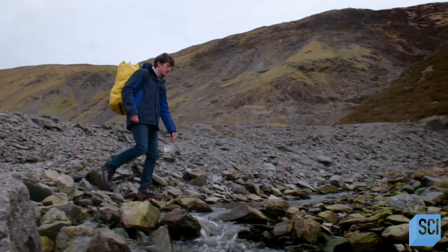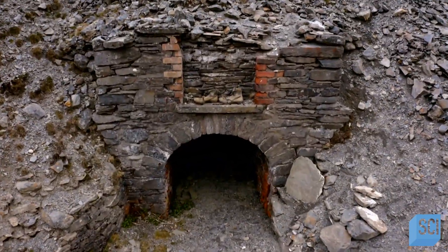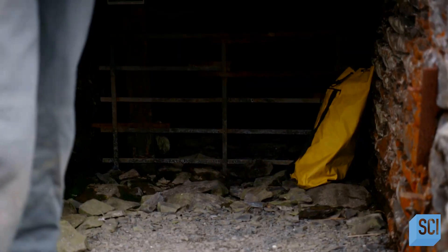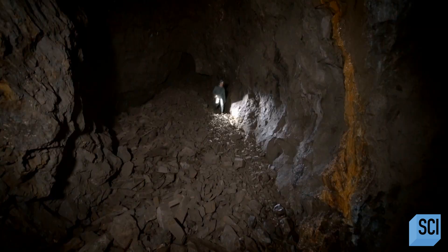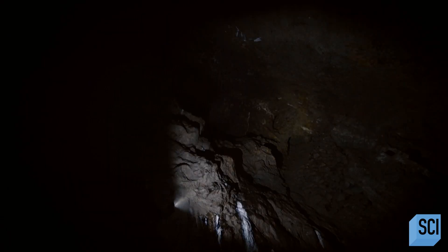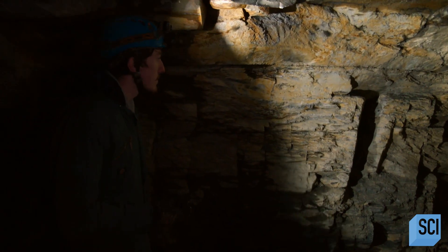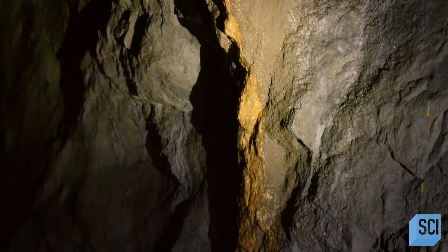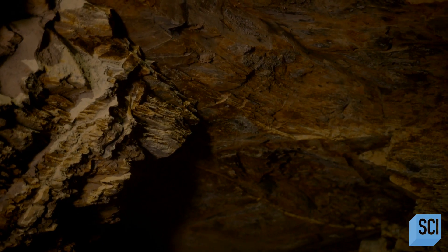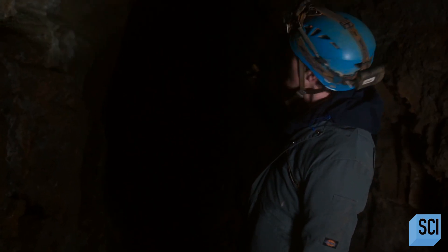Mining expert Johan Lord is on a mission to explore this forgotten frontier. The walls of the mine's entryway, also referred to as an adit, are full of metal ore deposits that don't rust, such as lead, zinc, and copper. We are currently standing in one of the many cracks that go through the Earth's crust, known as faults.